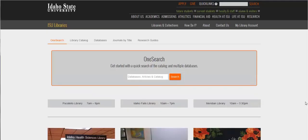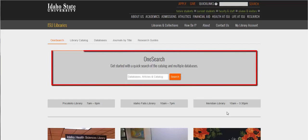The library's website isn't static or unchanging — we are always trying to improve it to make it easier to use. So what you see here in this video may not 100% match what you see on the current website, but it should be pretty close. The number one feature we have on our website is this big search box.